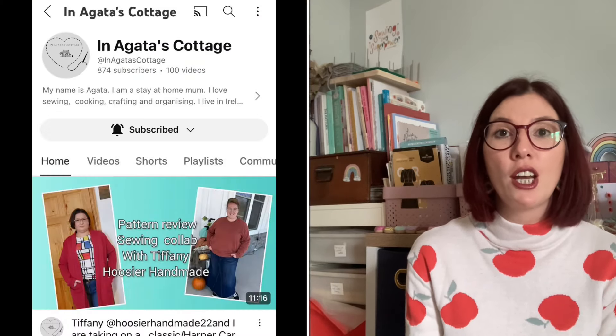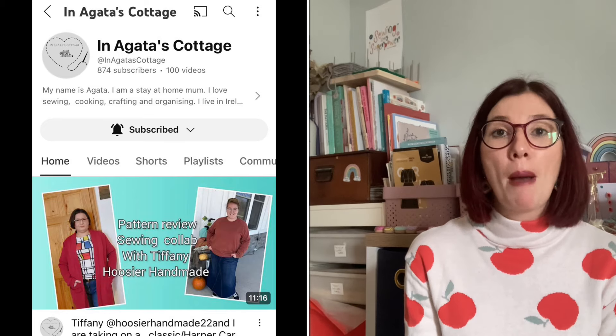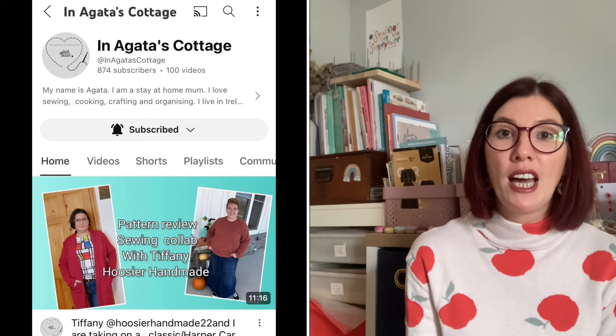I want to say a massive thank you to In Agata's Cottage over on YouTube, who did a lovely shoutout about me and my channel — I've had a few new subscribers as a result. It was really kind of her. If you don't follow her channel I'll link it below; her videos are great and she often shares her pets too, so go and give her a follow.